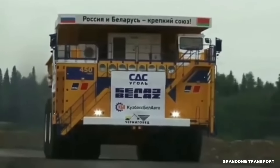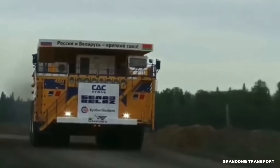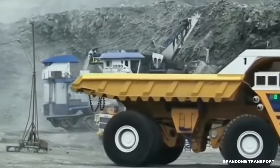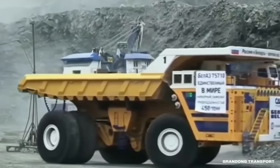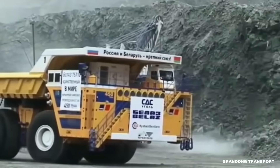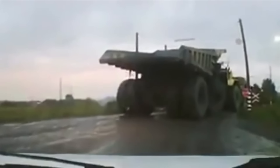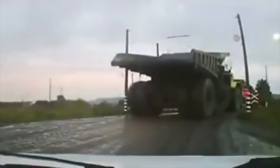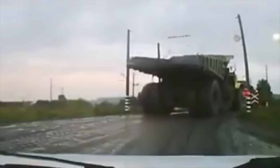Belaz is a Belarusian automobile company known for making some of the biggest trucks in the world. Their largest vehicle, the Belaz 75710, stands about 26 feet tall, 32 feet wide, and 67 feet long. As you can imagine, trucks that big need to be careful around high-voltage lines. This Russian driver didn't get that message.